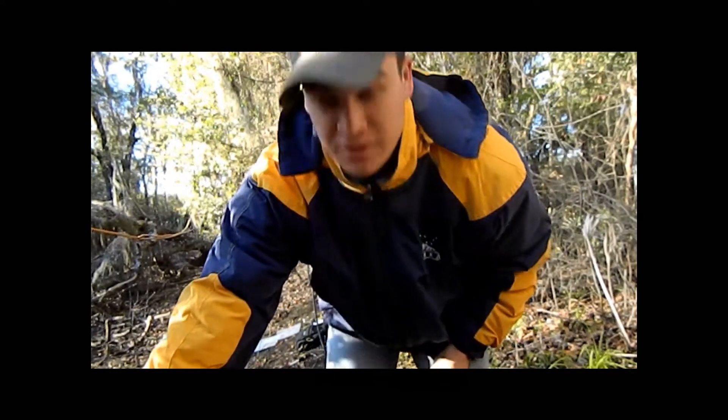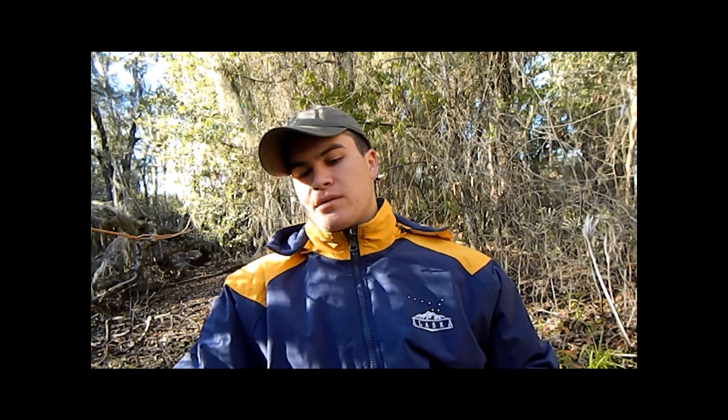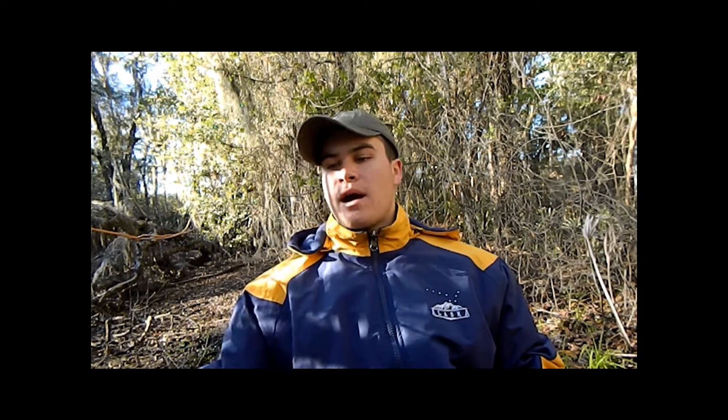Hey guys, I was just out here dip netting this very cold morning here in Florida. It's February 2013. The weather outside right now is about 27 degrees, and I've been dip netting here because I'm doing a lot of amphibian work this year, a lot of amphibian conservation work.